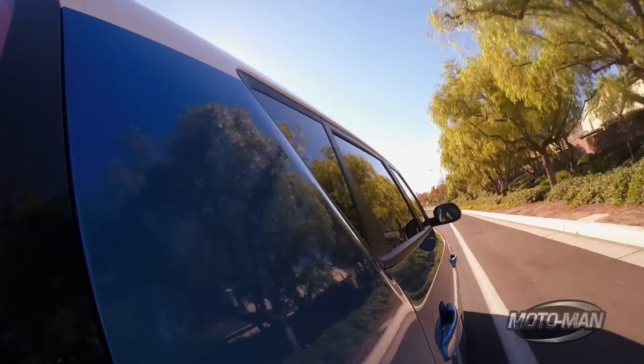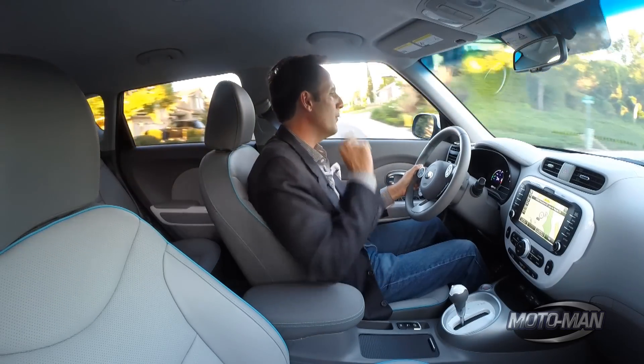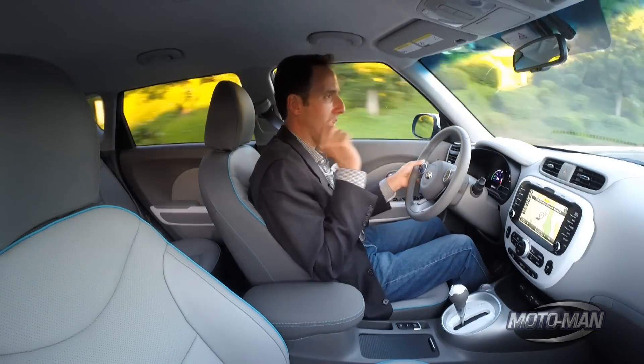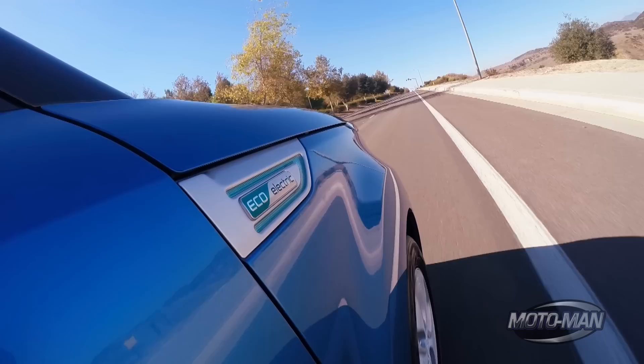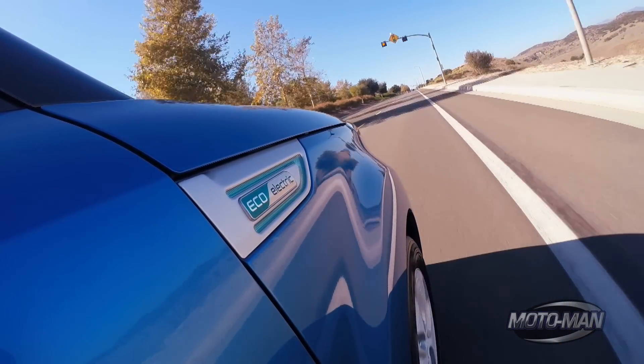Let's get this out of the way immediately — the range is 93 miles. I started the day with an indicated 101 miles; the 93 is the EPA-certified figure. I've put about 40 miles on the car so far and it says I've got 37 miles of range remaining. But how does it actually drive when you're trying to get 93-plus miles out of it?